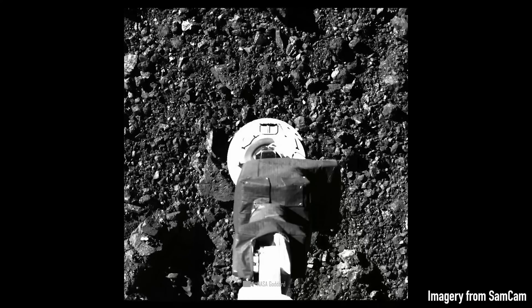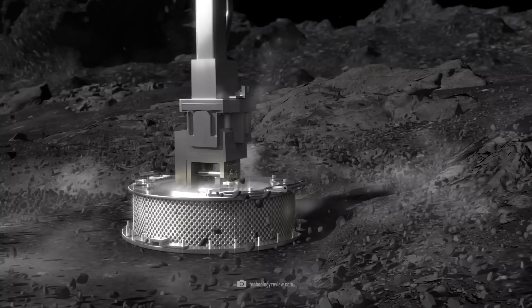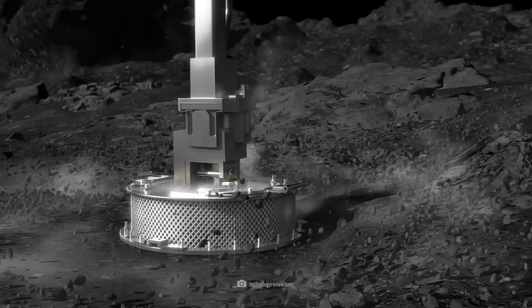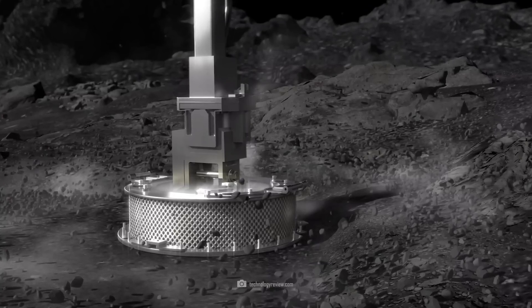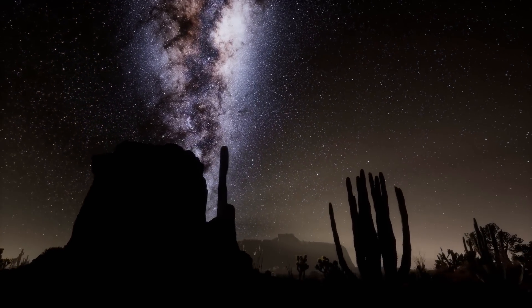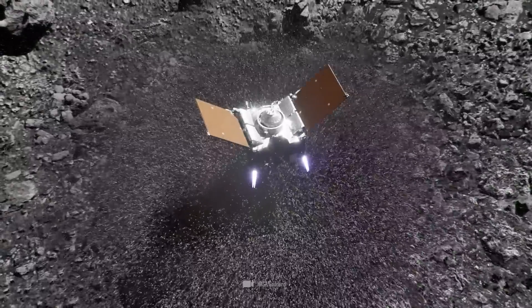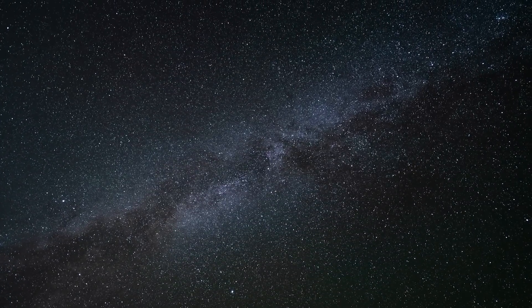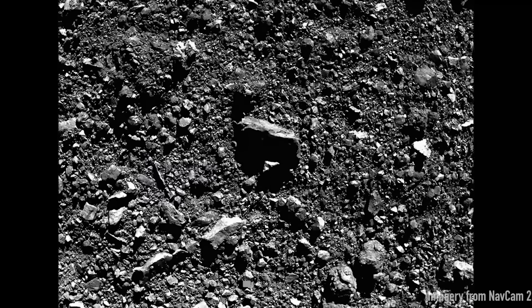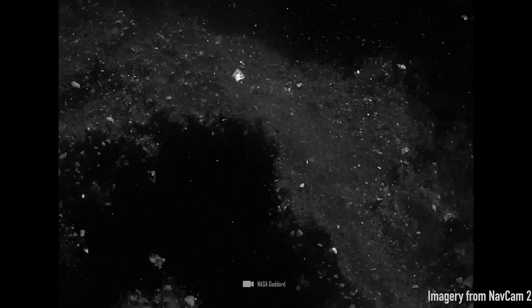NASA steered OSIRIS-REx unerringly onto the surface, and for a short moment, the probe touched the porous material with the specially designed sample collector, TAGSAM. Again, something unforeseen happened that could have ruined everything. The probe grabbed several hundred grams instead of just 60. Rock material clogged the loading device inside, and for a few moments, it looked as if the probe would be unable to maneuver as a result.